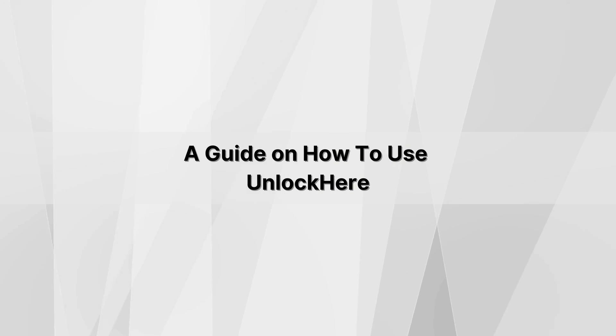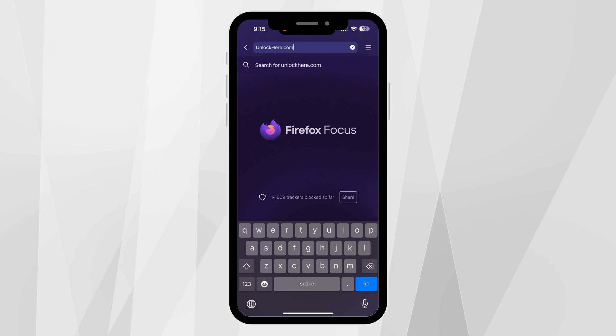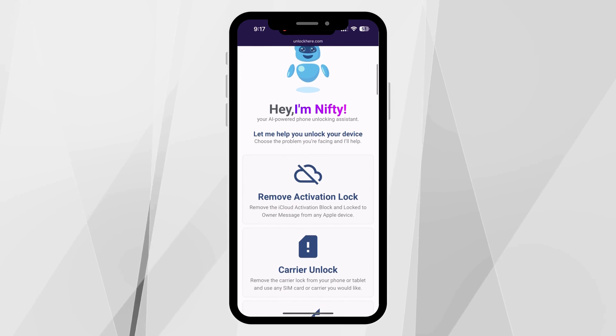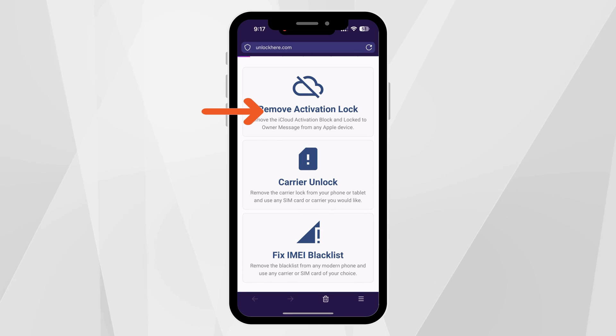Next, we'll guide you on how to use UnlockHere. First things first, open up your browser on either your phone or computer and head over to unlockhere.com. This site is powered by a handy AI assistant that's going to help us with the unlocking process. Once you're on the site, you'll meet Nifty, the friendly AI bot. Let Nifty know you're there for an iCloud unlock by clicking on Activation Lock.